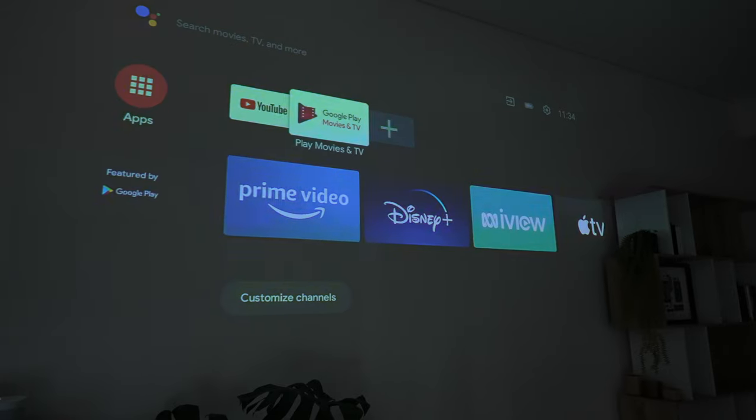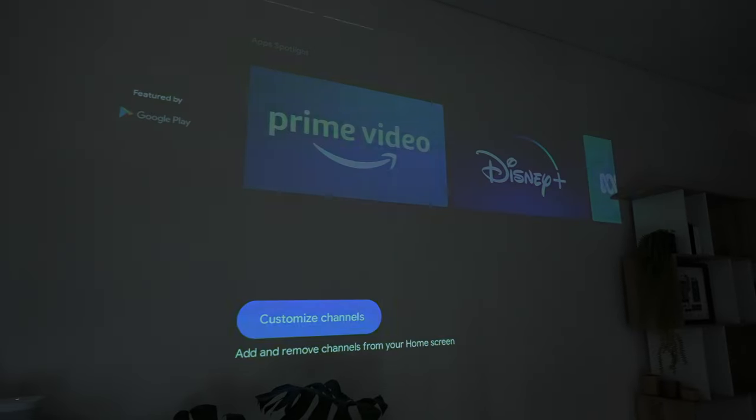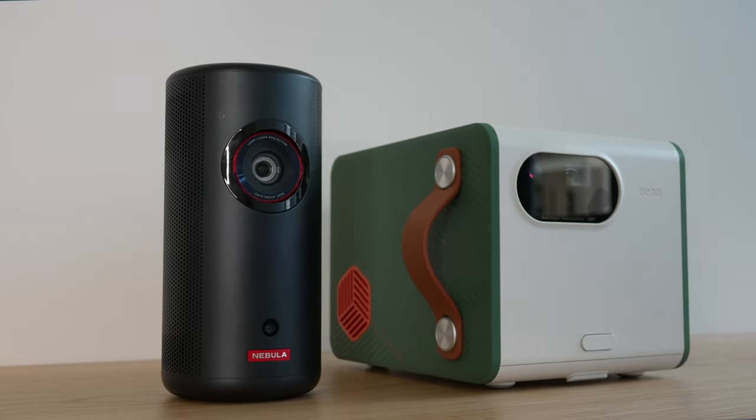The GS50 projects up to 100 inches in screen size, which is big enough for any outdoor or portable use, but because it's only rated at 500 lumens, going up to the maximum 100-inch size causes you to lose contrast and brightness. Bringing it back down to about 60 to 80 inches seems like the happy medium between size and contrast for this particular LED projector.